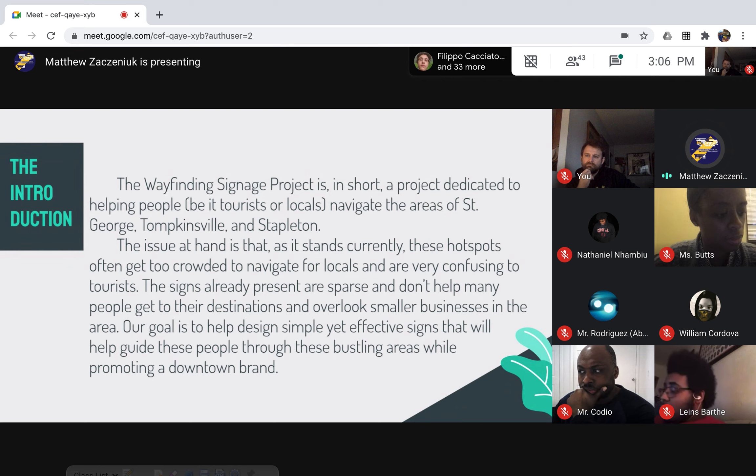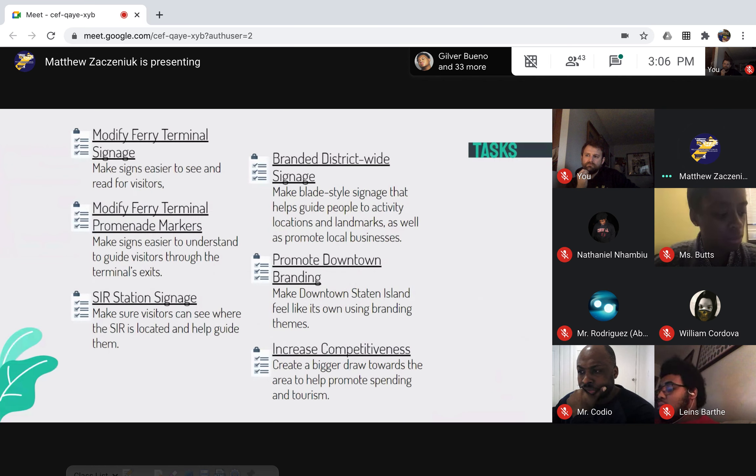Our tasks right now are to modify the ferry terminal signage, modify ferry terminal promenade markers, include Staten Island Railroad station signage, create branded district-wide signage, promote downtown branding, and increase competitiveness. This all comes together to help the entire neighborhoods of St. George, Tompkinsville, and the surrounding area — promoting local businesses and increasing tourism.